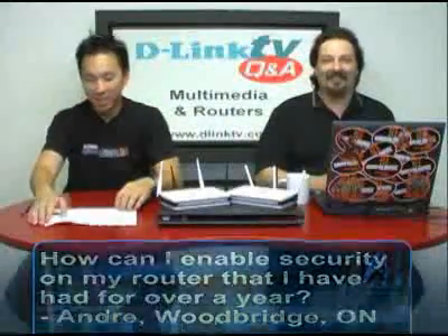Andre from Woodbridge, Ontario says he's had a router for a year but hasn't had it secured. He wants to know how he can secure it and lock it down. Apparently he has a son with a new laptop who's getting on without permission. Setting up security is actually pretty standard — just go into the web GUI of the router, which is located at 192.168.0.1 by default. You can run a security wizard which will set up either WEP, WPA, or WPA2 depending on what your router can handle. We highly recommend using WPA2 if all of your devices support it.